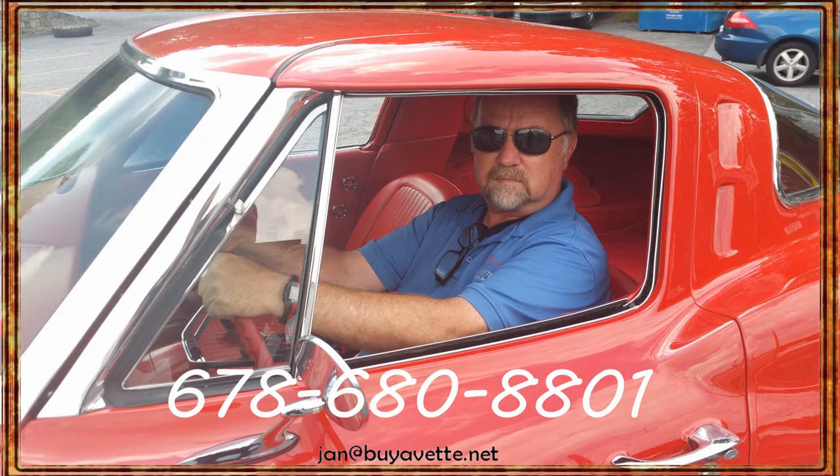And here I am, Jan Hermstad at buyavet.net, 678-680-8801. Thank you for looking.